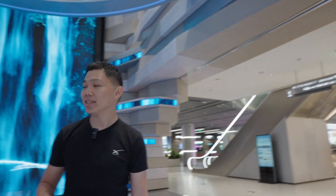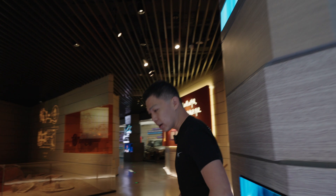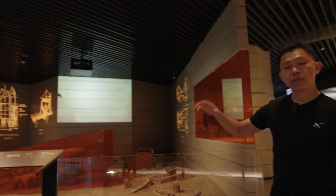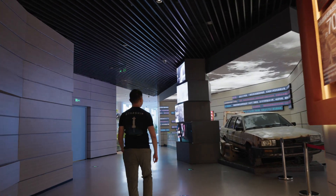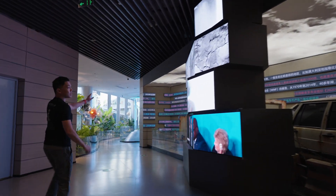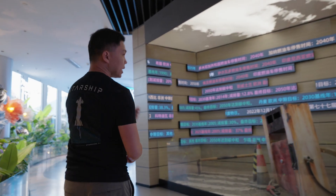Let's start with the history section. As you come into the museum section, it talks about a brief history of power, automobiles, and early internal combustion engine cars. Along the wall, it highlights all the commitments made by different governments around the world on when they're phasing out ICE vehicles.